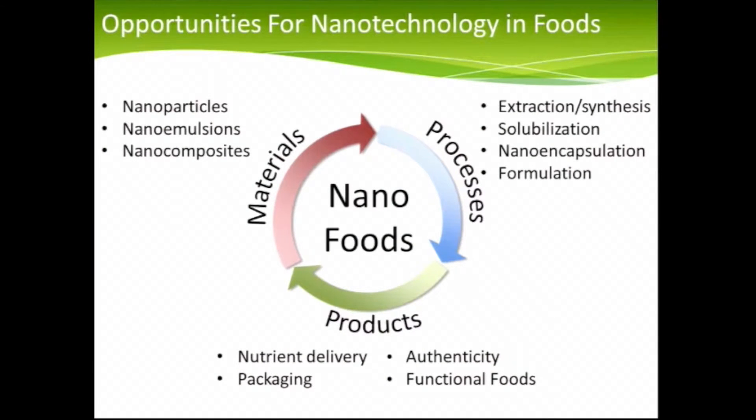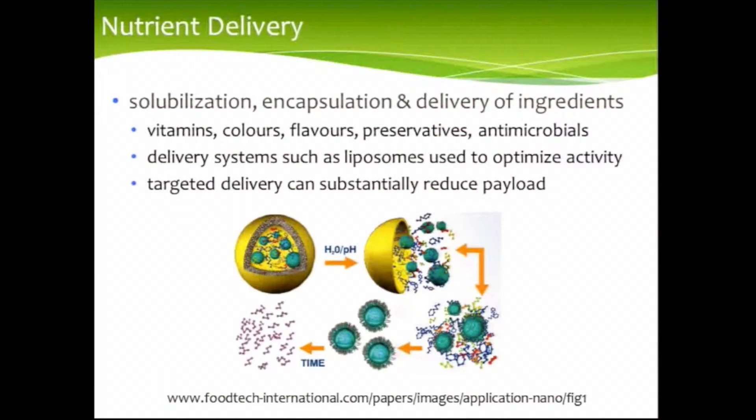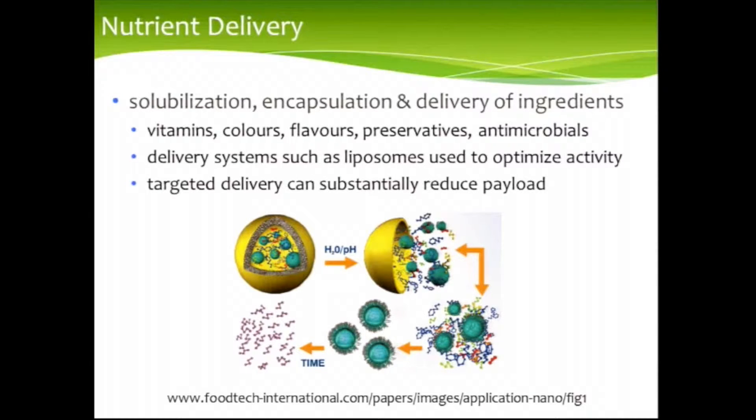In terms of products, there are many different products that have been realized in practice — nutrient delivery, packaging, authenticity, and functional foods. In terms of delivering nutrients or other compounds, you have the issue of needing to solubilize what are typically hydrophobic compounds, encapsulate them, and ultimately deliver them to the right target within the body. These might be vitamins, colors, flavors, preservatives, even antimicrobials. People have developed rather sophisticated delivery systems that allow them to protect a component, solubilize it, and then deliver it in a targeted fashion.